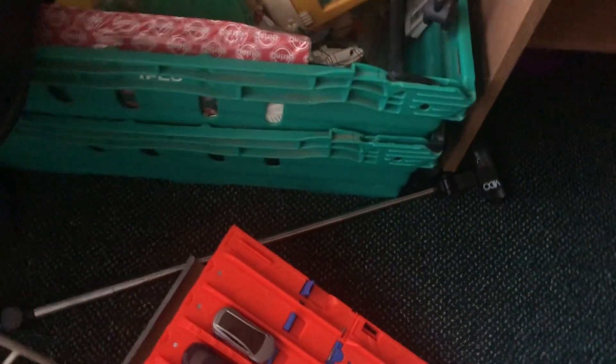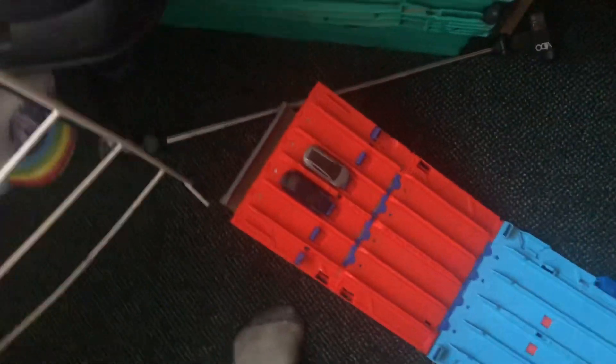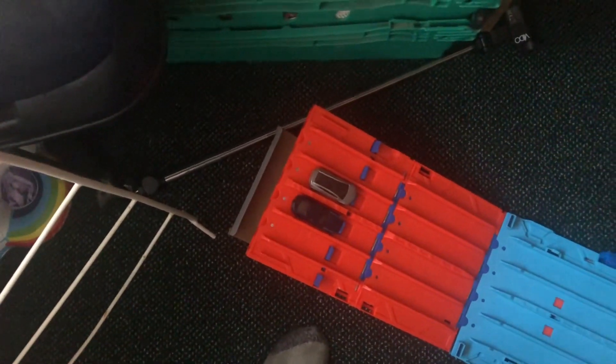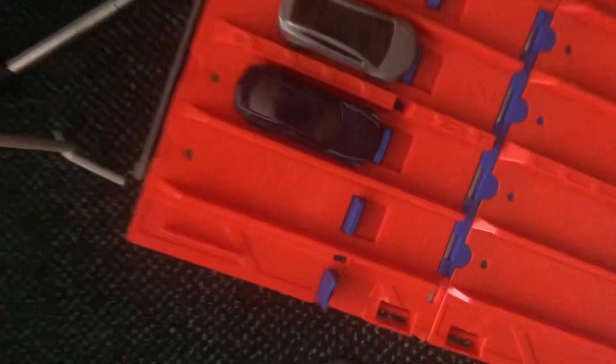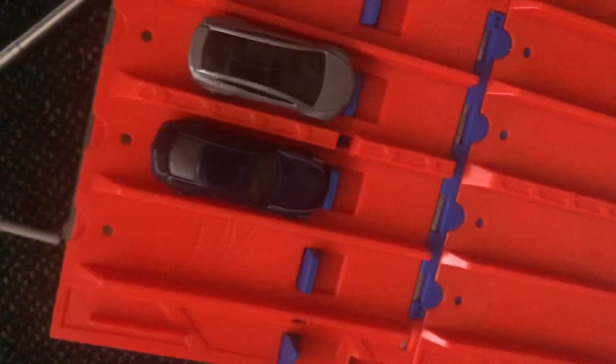I'm going to be doing a best of three with this one. On your marks, get set! That was the Cadillac — excuse my fingers for being in the way, I didn't even realize until I reviewed the footage. Anyways, race number two — on your marks, get set! And that was the Cadillac again.